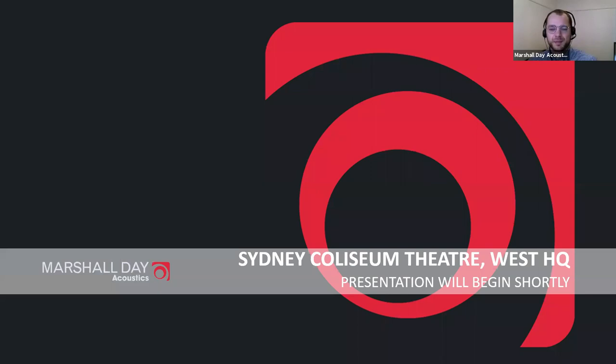It's my pleasure to introduce today's speaker, my colleague Matthew Otley. Matthew is an associate and managing consultant with the Sydney office of Marshall Day Acoustics. He holds a Bachelor of Electrical Engineering from the University of Sydney and has 20 years of experience in acoustic consulting, across performing arts, education, hospitality, commercial, civic, industrial, transport and infrastructure. Matthew currently sits on the executive of the Association of Australasian Acoustical Consultants (AAAC) and hosts the Talking Acoustics podcast, available at iTunes or www.talkingacoustics.com. Over to you Matthew.